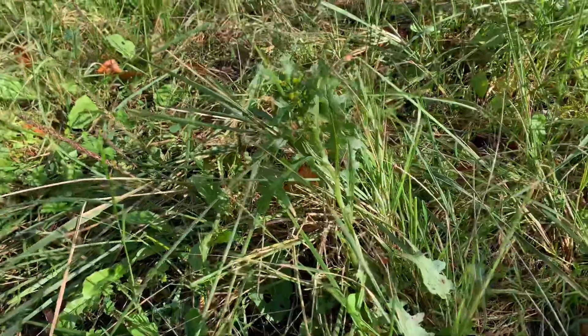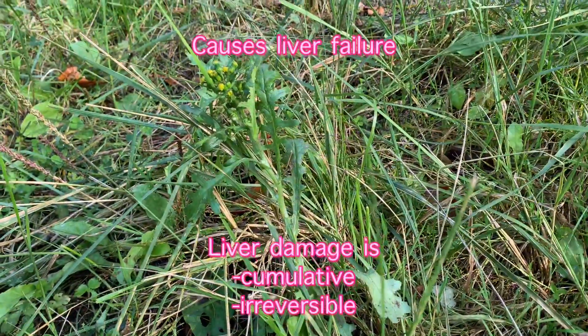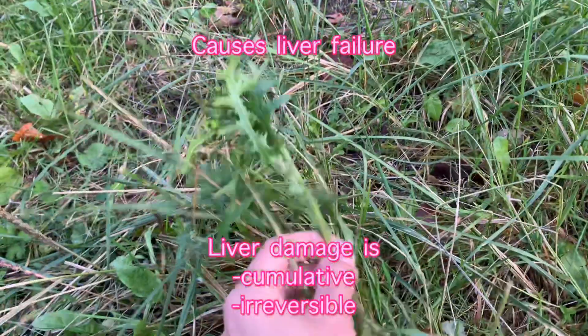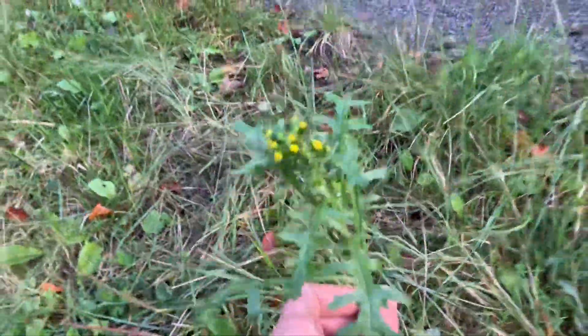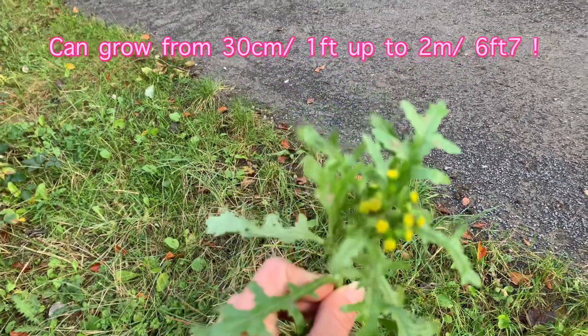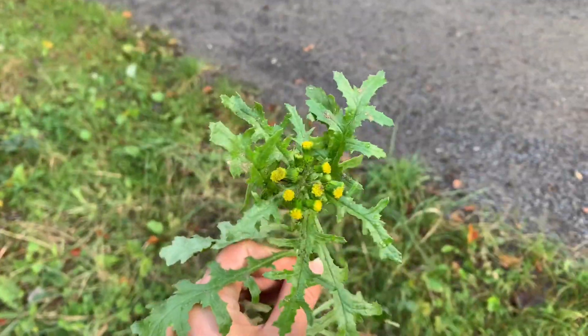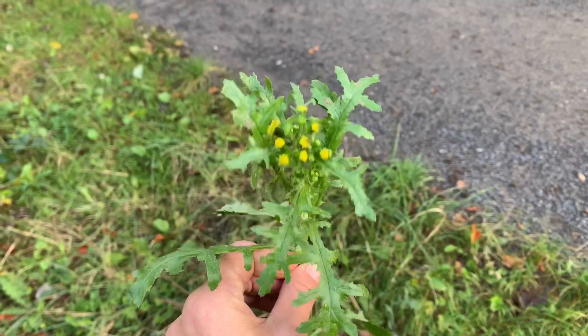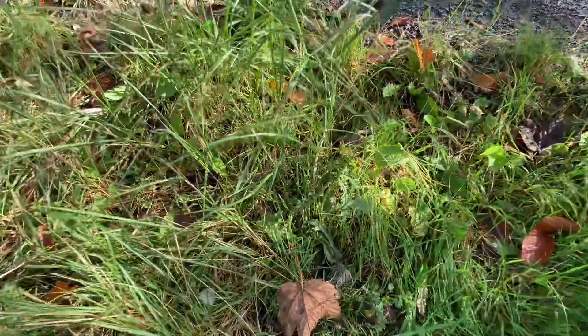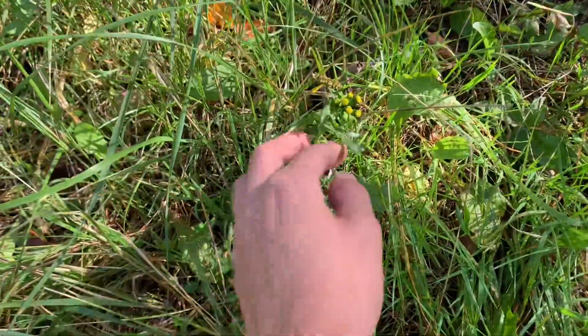The St. John's wort causes liver failure, and this damage to the liver is cumulative and irreversible. Horses will not immediately show signs after eating one plant, but they will need to eat a lot of plants and the symptoms will only become visible when the damage to the liver is already too much.